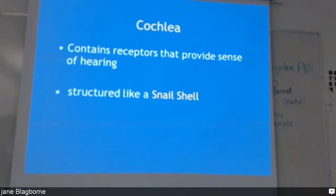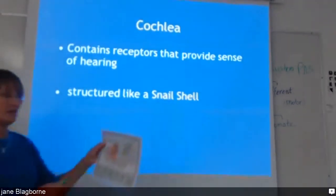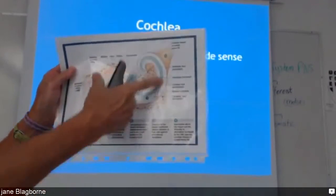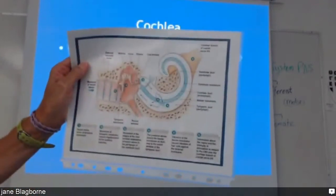The cochlea contains receptors that provide a sense of hearing. That's the snail-shell structure — this nice little circular coiled thing here looks like a snail shell.